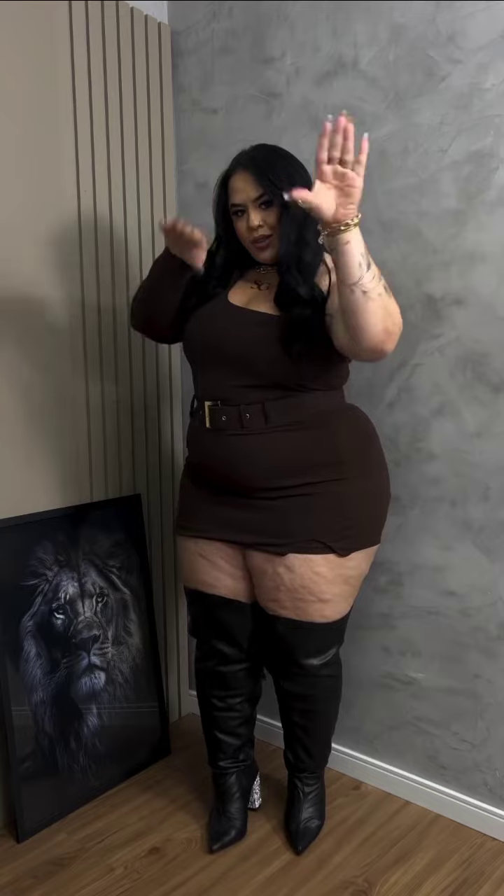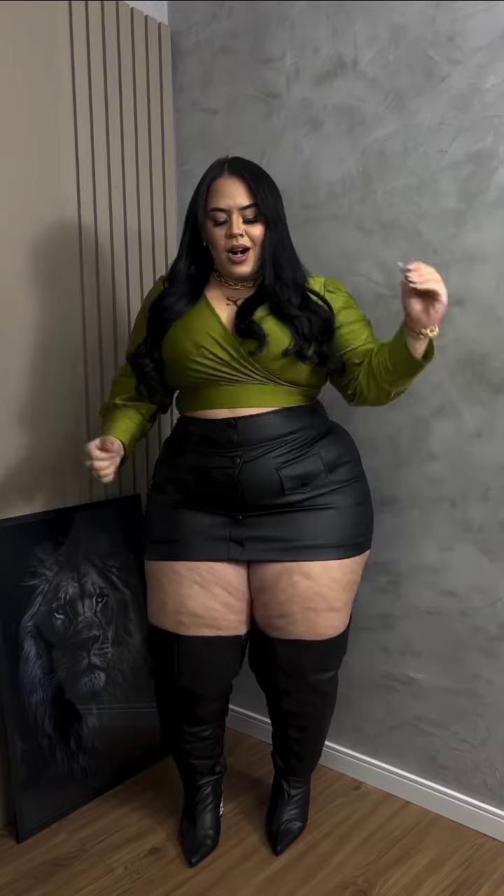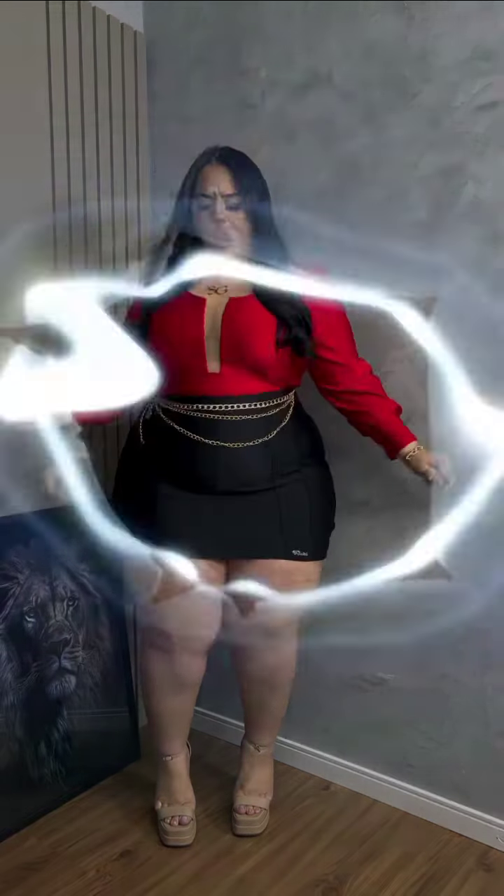Good morning, welcome! Let's see what we have on this collection — it's a beautiful plus size collection. This is a blonde plus size look: a lumper with a belt, leather mini skirt, green crop top, and high boots. Then a blue mini skirt with a matching white blouse. I love the belt.